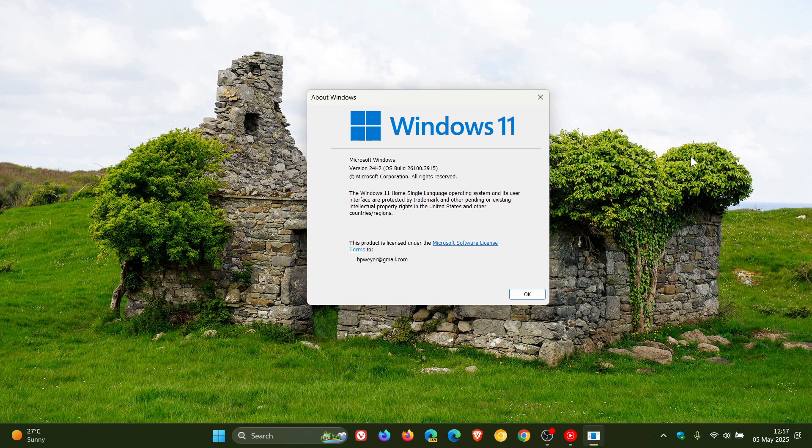Now Microsoft has this officially to say: devices running Home and Pro Editions of Windows 11, version 23H2 and 22H2, that are not managed by IT departments — basically your average home user — will receive the Windows 11 version 24H2 update automatically.